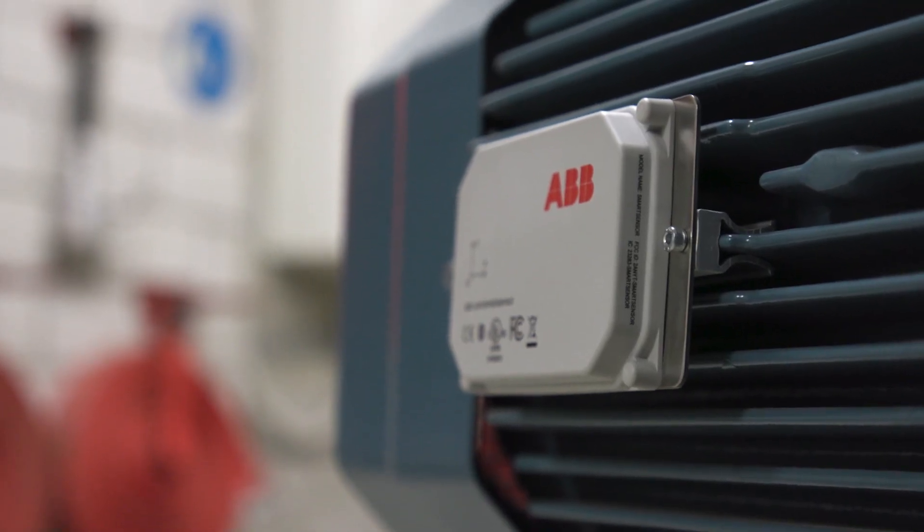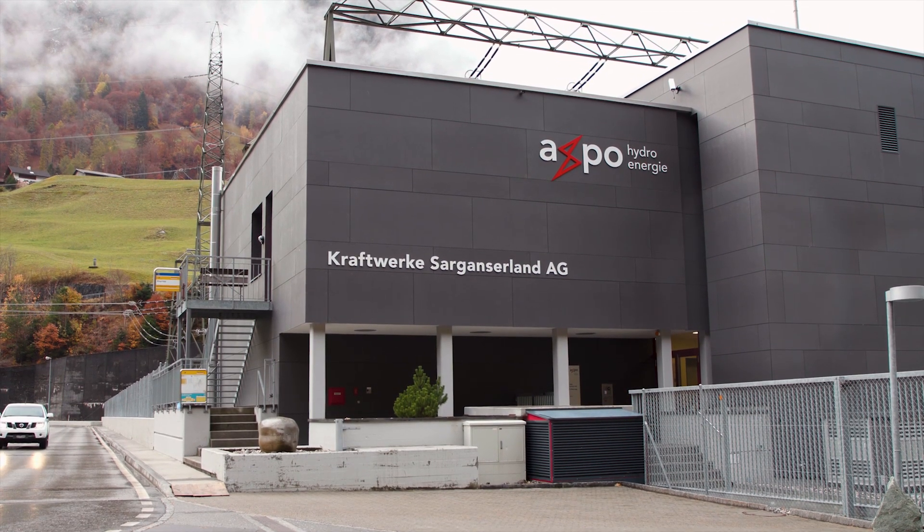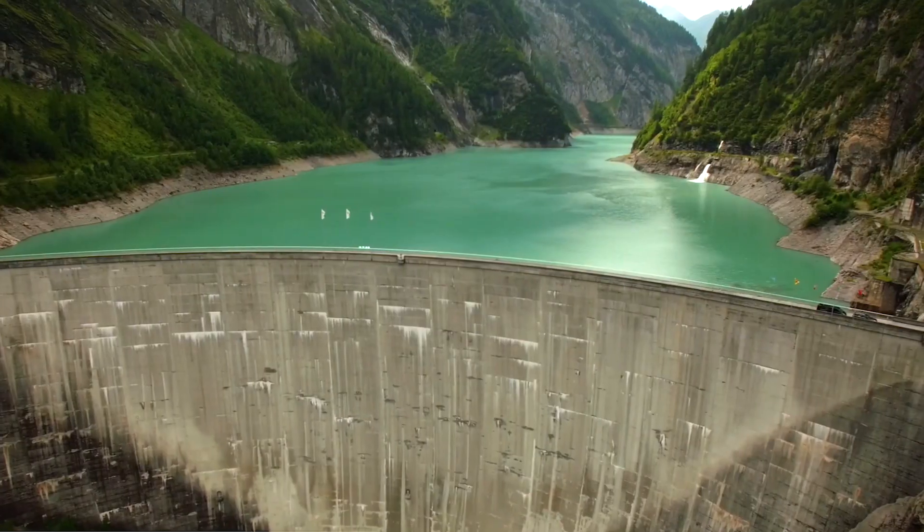And with increased efficiency in their plants, Axpo is in an even stronger and smarter position to provide sustainable power for their customers.